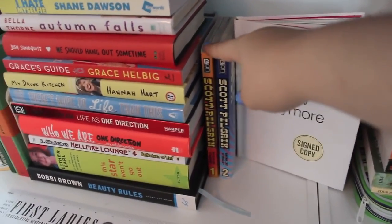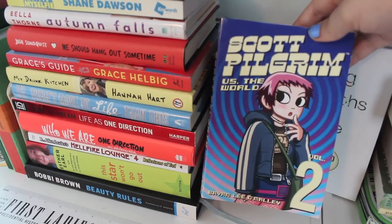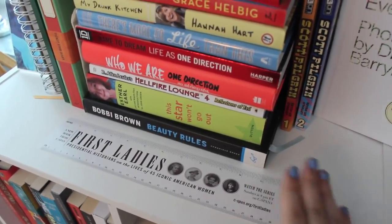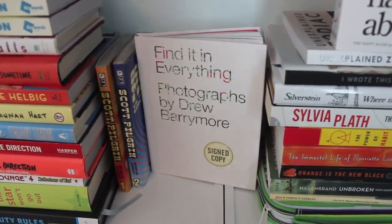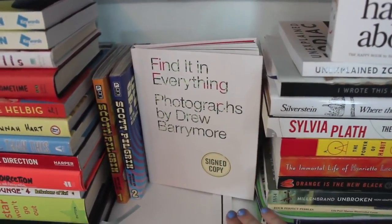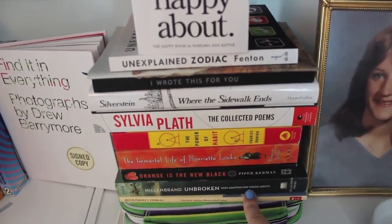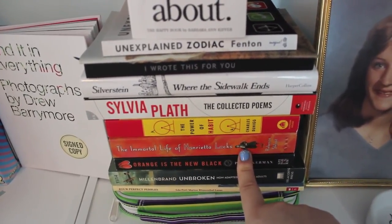I also have my two graphic novels: Scott Pilgrim's Precious Little Life Volume 1 and Scott Pilgrim Versus the World Volume 2, both by Bryan Lee O'Malley. I have a ruler with all the first ladies of the United States on it, which I thought was cool. Next to that I have Find It and Everything — photographs by Drew Barrymore, a bunch of photos she took of hearts, and it's signed. I love her, so I have that there. I also have a Bible, Four Perfect Pebbles by Lois Lowry, and Unbroken by Laura Hillenbrand.